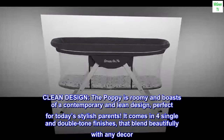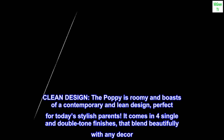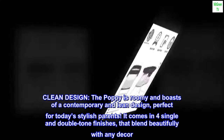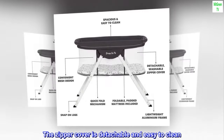Clean design. The Poppy is roomy and boasts a contemporary and lean design, perfect for today's stylish parents. It comes in four single and double-tone finishes that blend beautifully with any decor. The zipper cover is detachable and easy to clean.